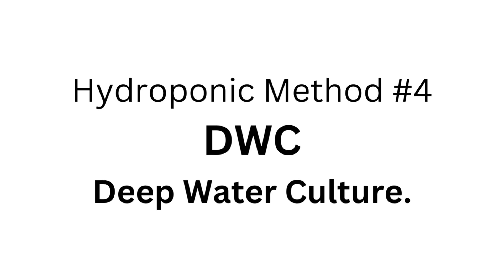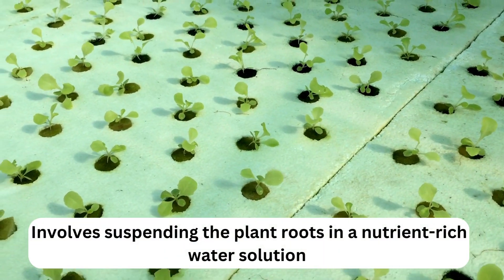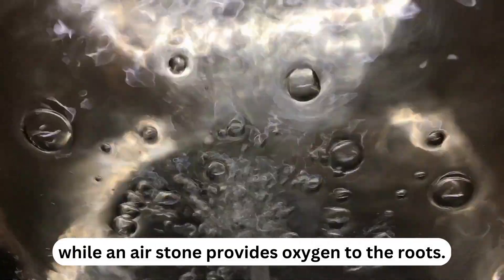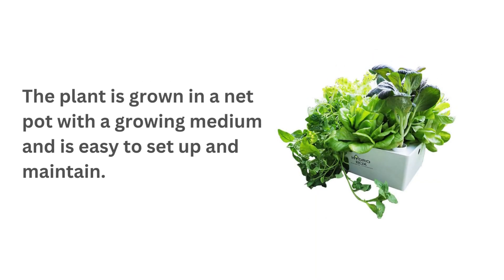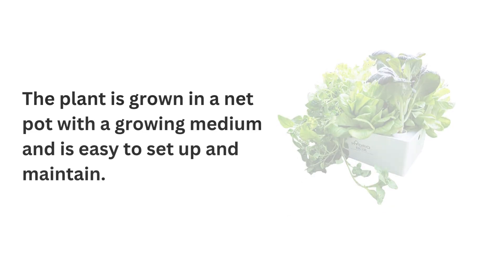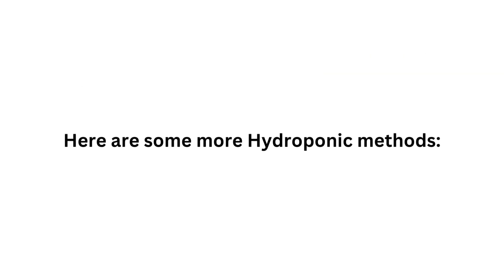Hydroponic method number four: DWC, Deep Water Culture. This involves suspending the plant roots in a nutrient-rich water solution while an air stone provides oxygen to the roots. The plant is grown in a net pot with a growing medium and is easy to set up and maintain.